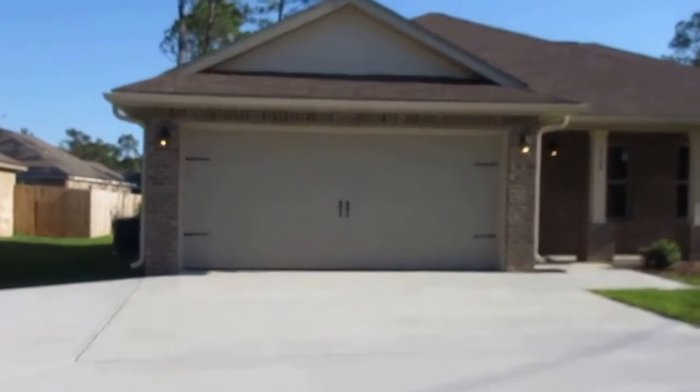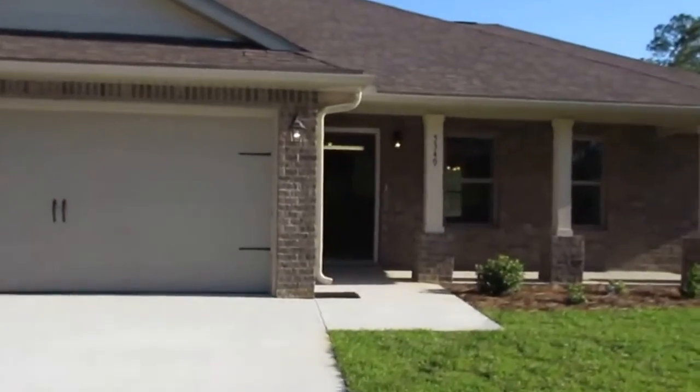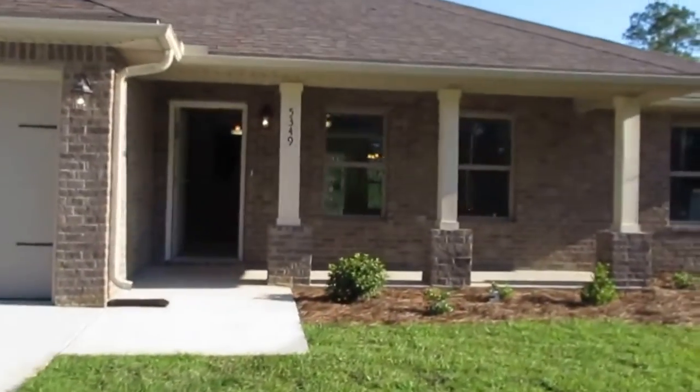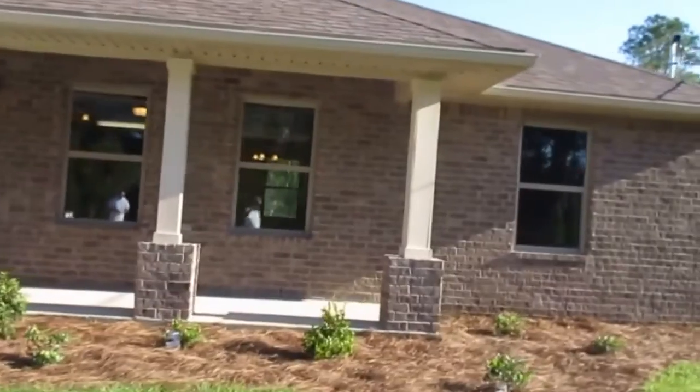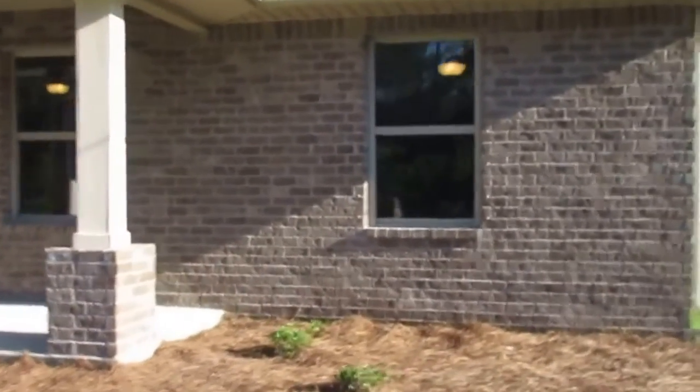This is 5349 Longhorn Trail, built by Whitewood Construction in Gulf Breeze.